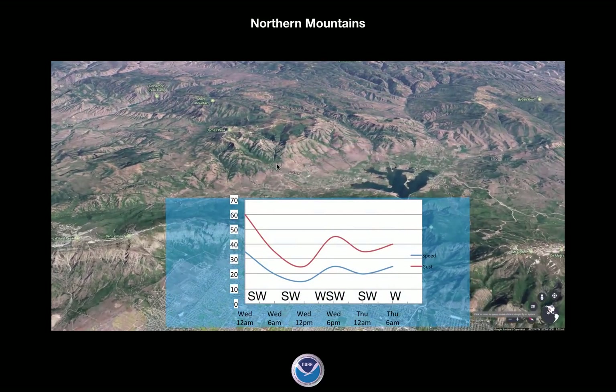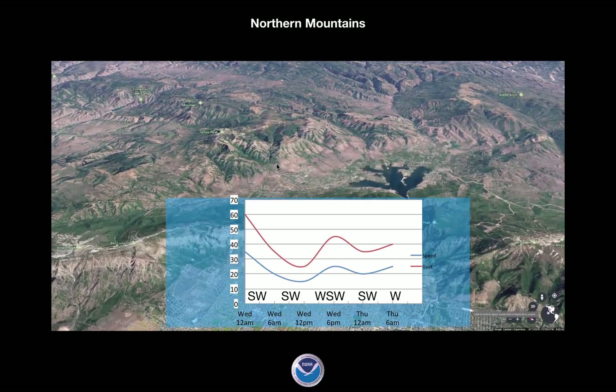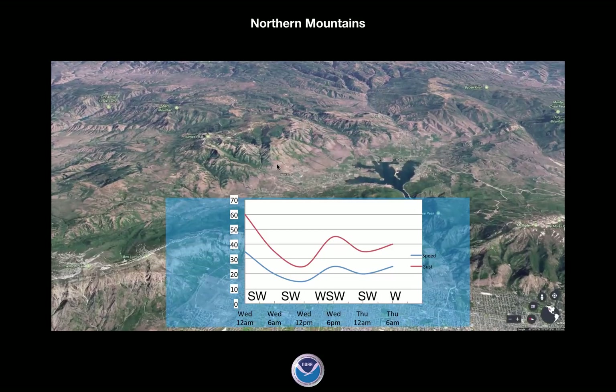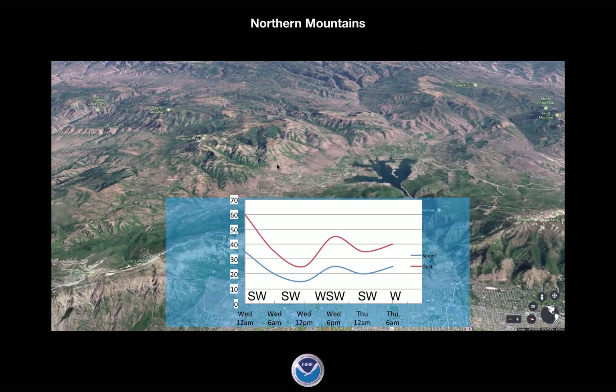When you think of the winds, a very similar pattern. Gusts about 60 miles an hour, then dropping off through the morning hours of Wednesday, and then picking back up in the afternoon hours to about 45 miles an hour. Southwest flow veering around west-southwest to southwest to west.